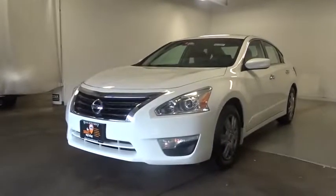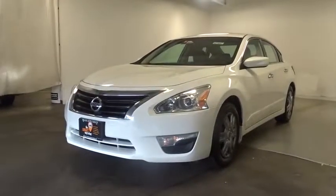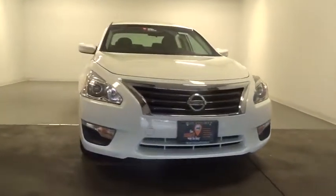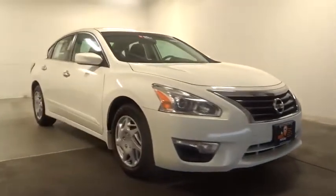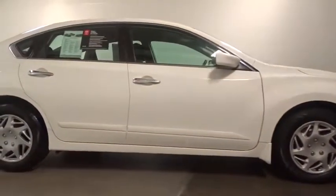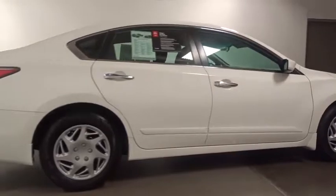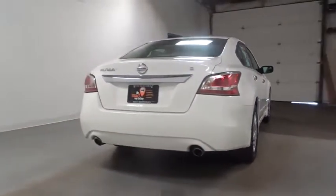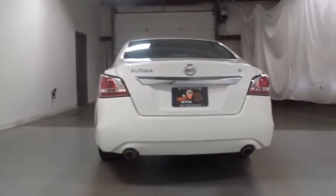The 2015 Nissan Altima offers advanced features to make life easier, and most of the features come standard. Combined with a powerful engine, six standard airbags, and over 5,000 quality and performance tests, you'll see the Nissan Altima is made to drive and built to last. This vehicle has less than 25,000 miles.